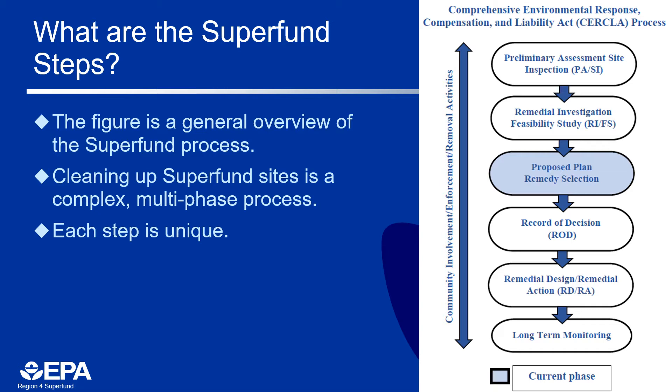Since Westside Lead has been finalized on the NPL, we conducted a remedial investigation to gather data needed to characterize site conditions, determine the nature and extent of contamination, and assess risk to human health and the environment. The feasibility study evaluated and compared cleanup alternatives to address and mitigate unacceptable risks posed by the contamination. The goals of the feasibility study include developing remedial action objectives, also known as RAOs, based on the results of the risk assessment, and to identify and compare remedial options capable of achieving the RAOs. The proposed plan identifies EPA's preferred cleanup method. There is a 30-day public comment period requesting community input.